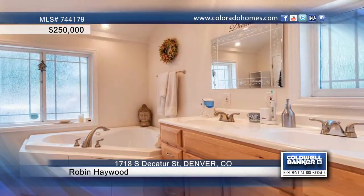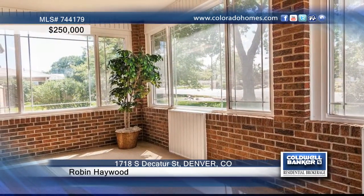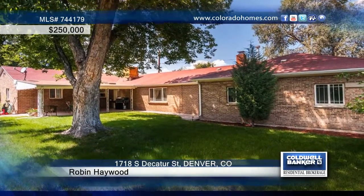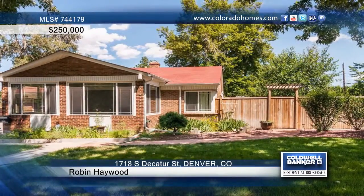This home also has a sprinkler system, covered patio, and lots of beautiful flowers. Located near Ruby Hill Park, this home is situated on a gorgeous quarter-acre lot with mature trees. Contact Robin Haywood and make this home yours today!